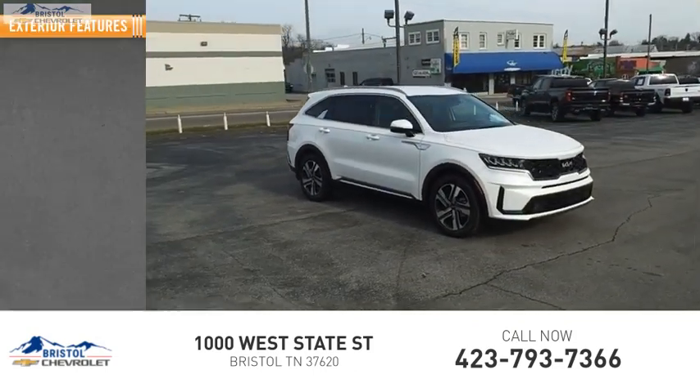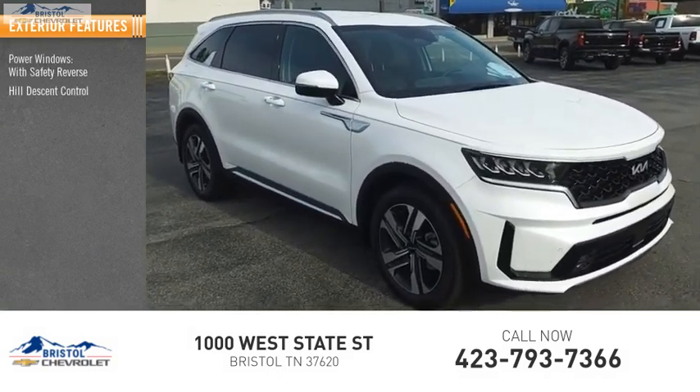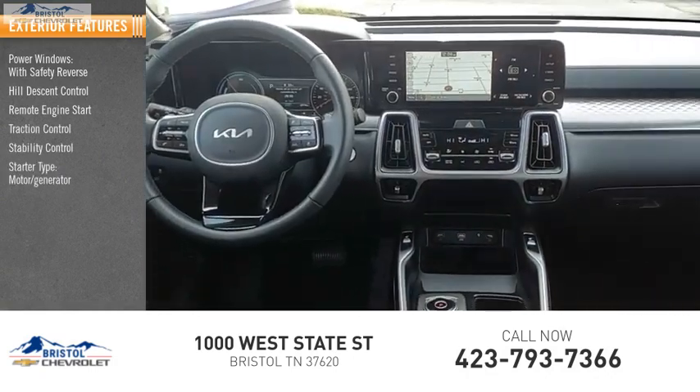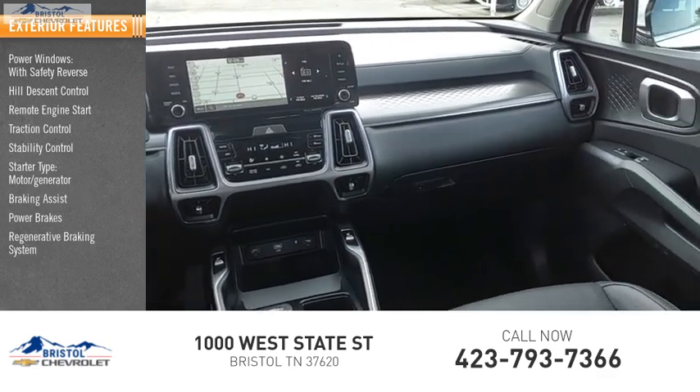Here are some of this vehicle's great options: power windows with safety reverse, hill descent control, remote engine start, traction control, stability control, starter type, motor generator, braking assist, power brakes, and a regenerative braking system.